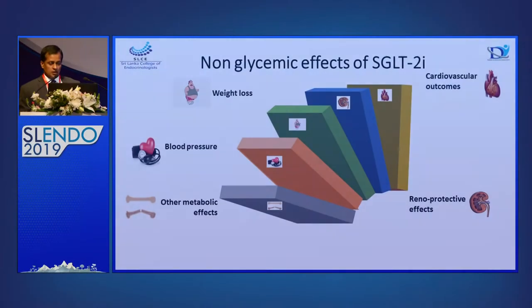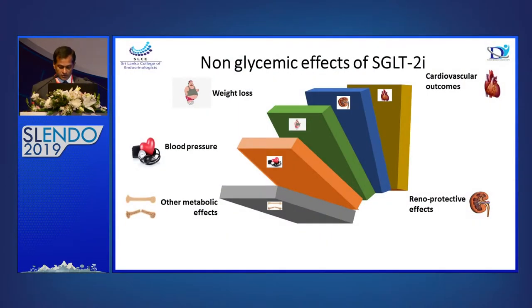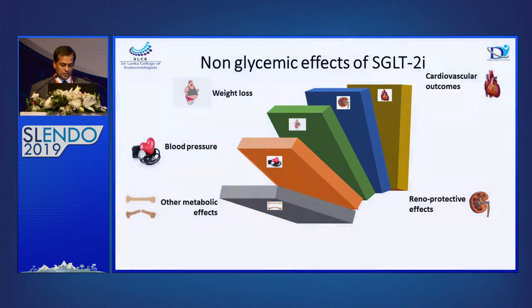In the next few slides, I'm going to go through the non-glycemic benefits of SGLT2 inhibitors — especially the cardiovascular outcomes, renal protective effects, weight loss, blood pressure, and some metabolic bone disease concerns which are sometimes may not be favorable for SGLT2 inhibitors.